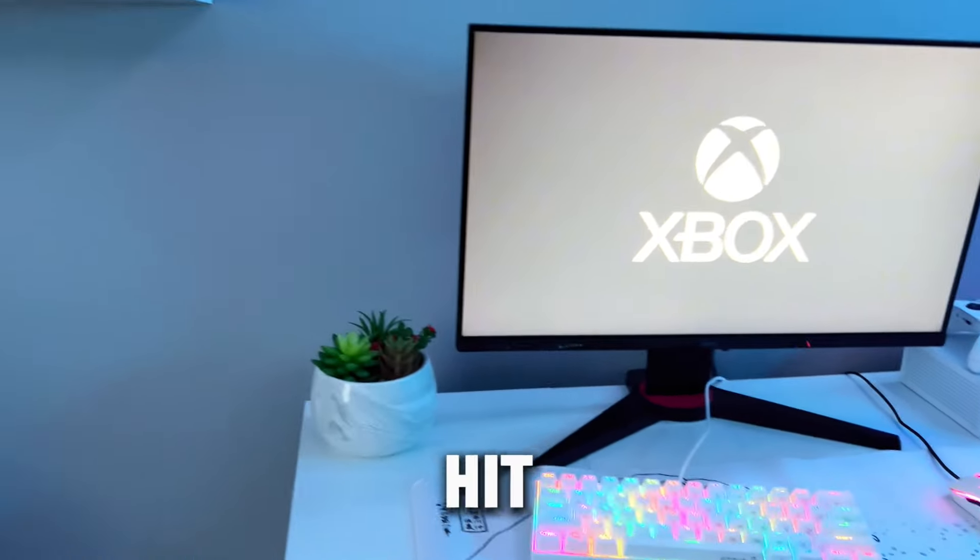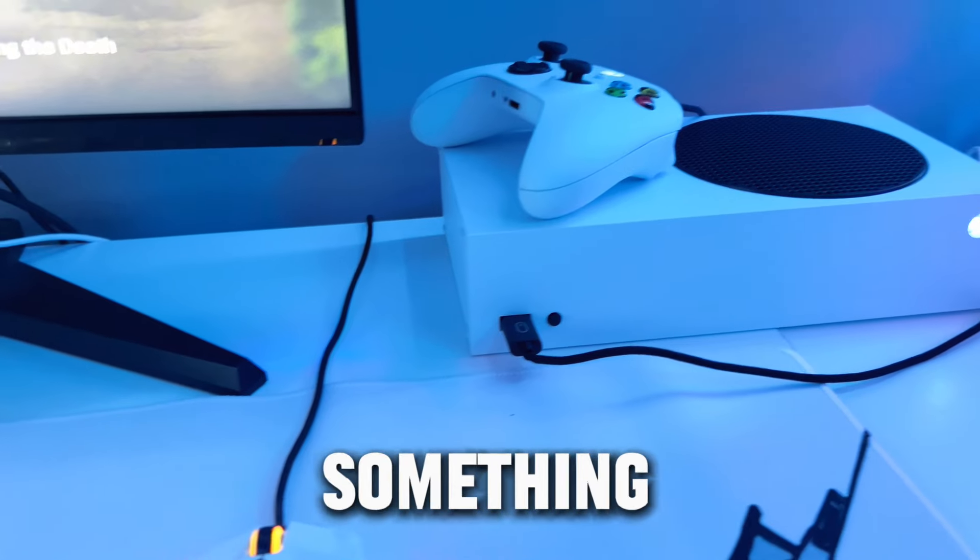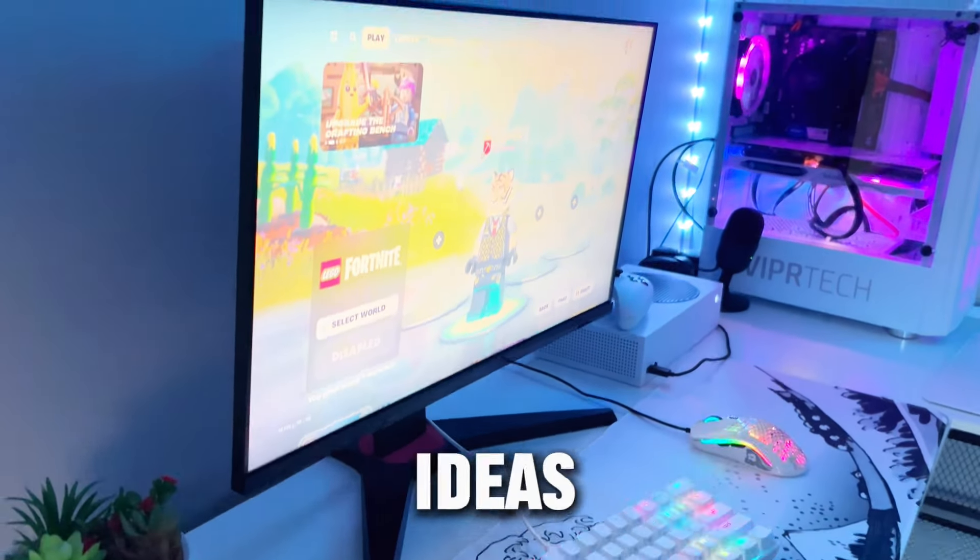Make sure to subscribe so I can hit 50k by the end of the year. And if we're able to do this, I will choose one of you guys to give me a challenge. I'll probably think of something really crazy to do, so give me some ideas in the comment section.